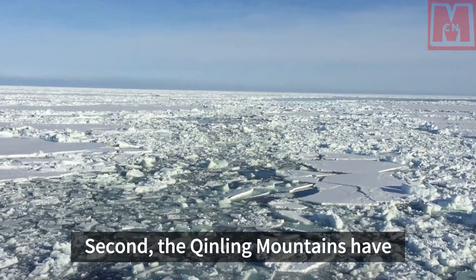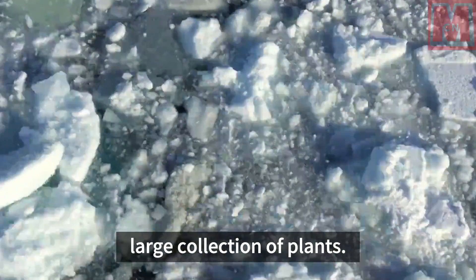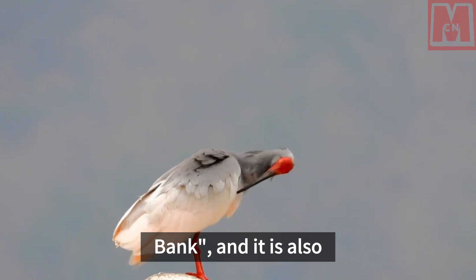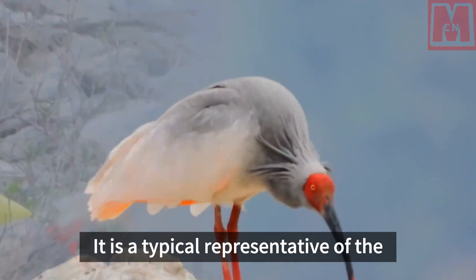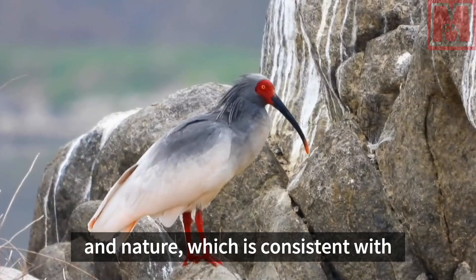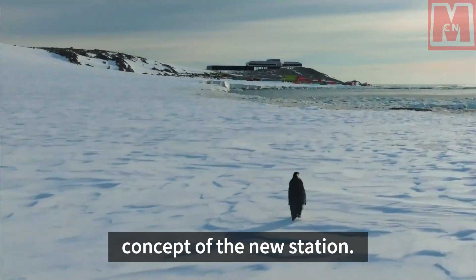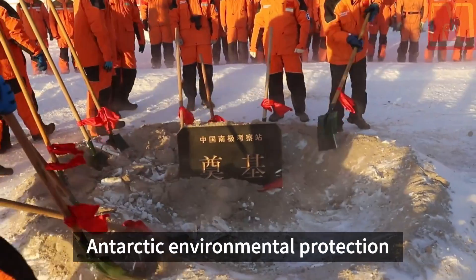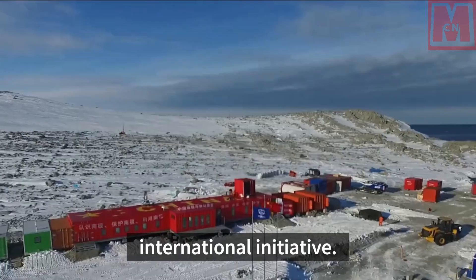Second, the Qinling Mountains have a well-developed water system and a large collection of plants. It is the North and South Biological Species Bank and Natural Medicine Bank, and it is also the only crested ibis nesting site on Earth. It is a typical representative of the harmonious coexistence between man and nature, which is consistent with the green, environmentally friendly, and energy-saving design concept of the new station. It can show a good image that China attaches great importance to Antarctic environmental protection and implements the Green Expedition International Initiative.